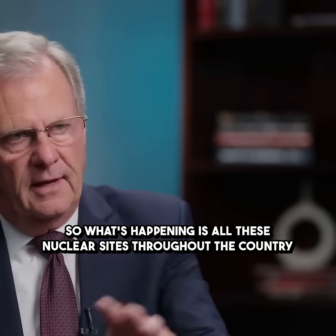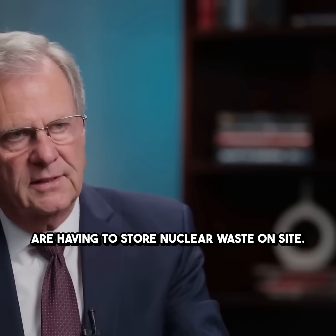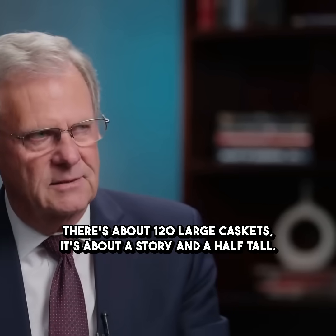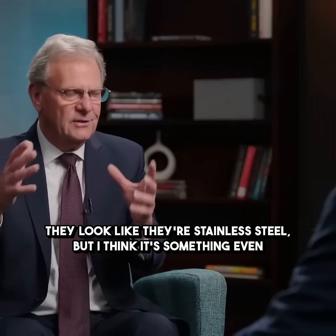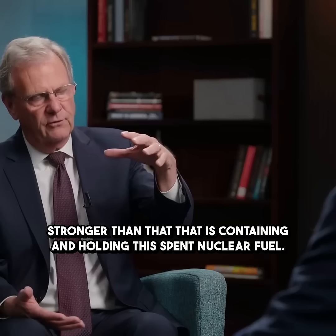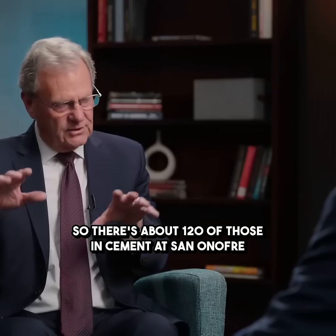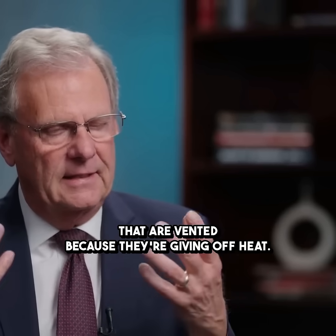So what's happening is all these nuclear sites throughout the country are having to store nuclear waste on site. There are about 120 large caskets — about a story and a half tall — these big, large canisters or containers. They look like stainless steel, but I think it's something even stronger than that, containing and holding this spent nuclear fuel. There are about 120 of those in cement at San Onofre that are vented because they're giving off heat.